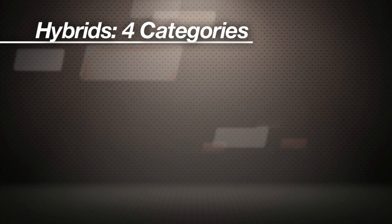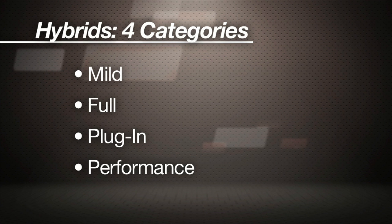I'm going to simplify here and put hybrids in four categories: mild, full or strong, plug-in, and performance.